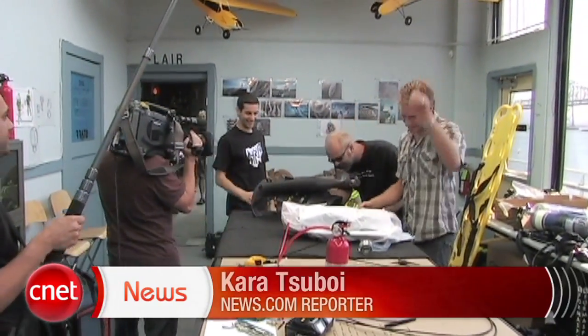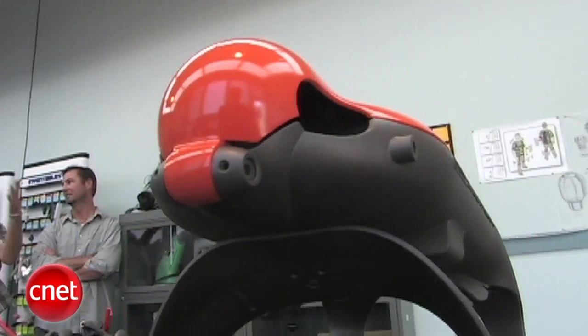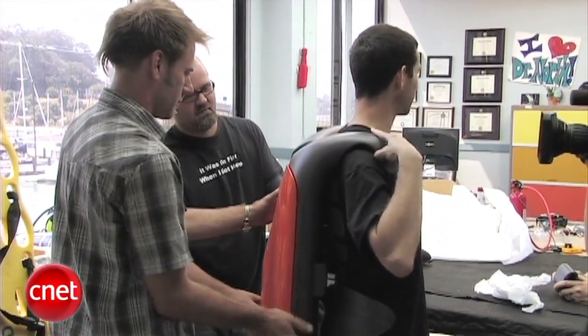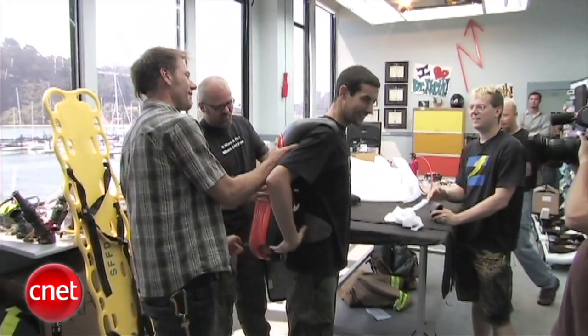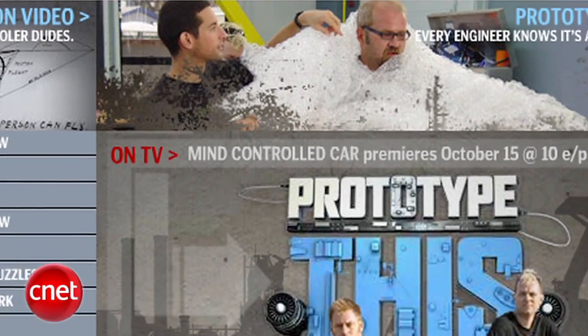Those are the parts and pieces of a pyro pack. Ever heard of it? Well, that's because it doesn't exist — not yet at least. And that's just one example of what you'll see on the Discovery Channel's new TV series, Prototype This.